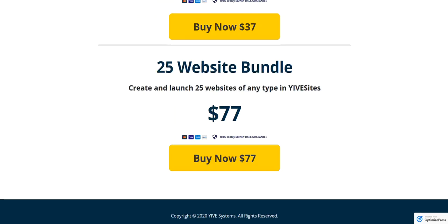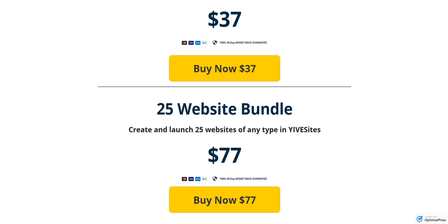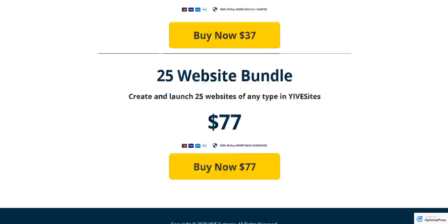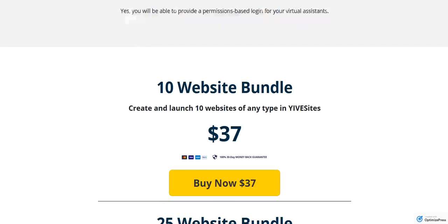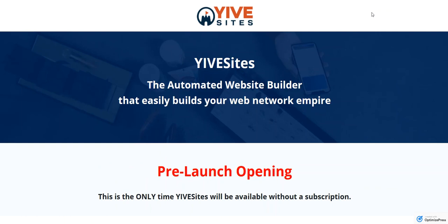We are not offering an unlimited site on the one-time payment option because frankly it's just not something where we can keep that maintenance going without having a subscription. So these are your two price levels available to you. If you have any questions, you can hit me up in the group or in Skype, or shoot me an email at support@yivesystems.com. We will put together another video right before launch with more detail and a demo of the back end. Hope to see you inside — thanks.